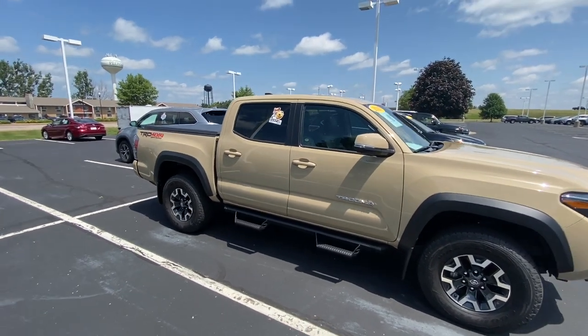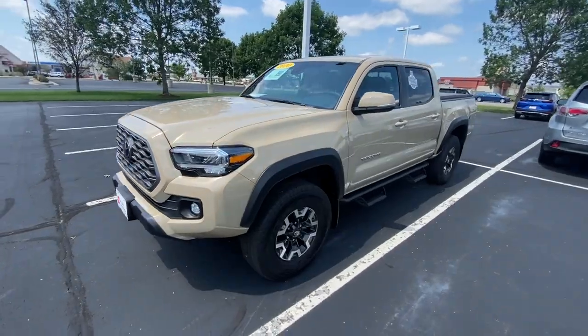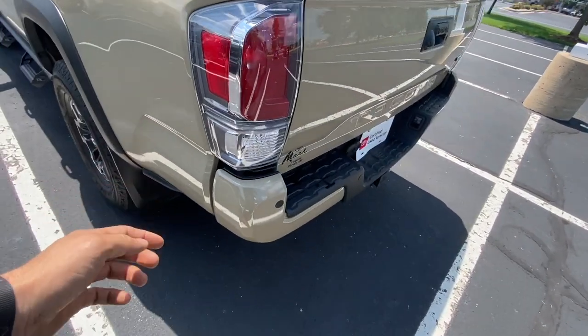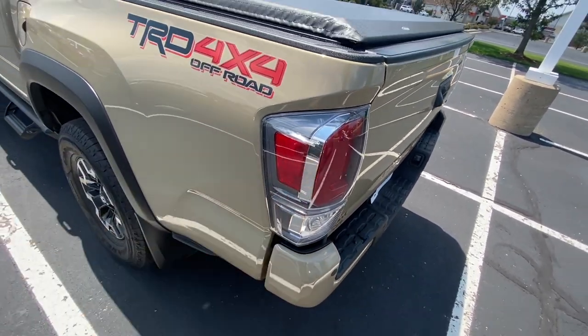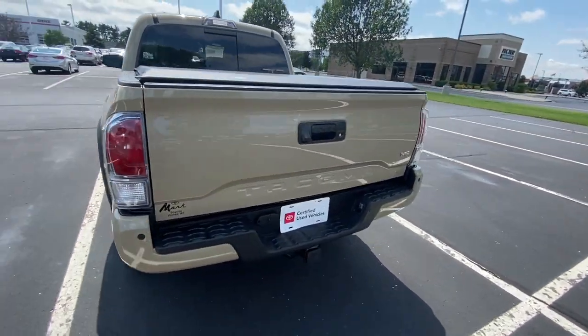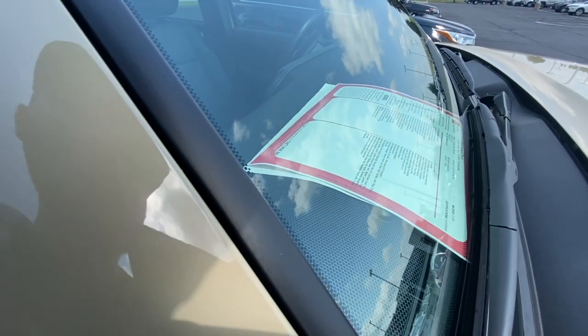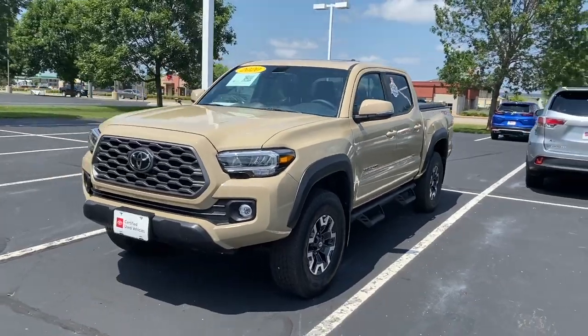Okay guys, I'm about to show you the best looking Tacoma I've seen so far — this is the 2020 Tacoma in a desert color, and I really like it. The black leather interior is nice, and thank god they changed the bumper color to match the truck color — that looks so much better than chrome on the green ones. How much would you guess this truck is listed for brand new? $48,000 — a brand new Tacoma in this color. This Tacoma really does look nice.